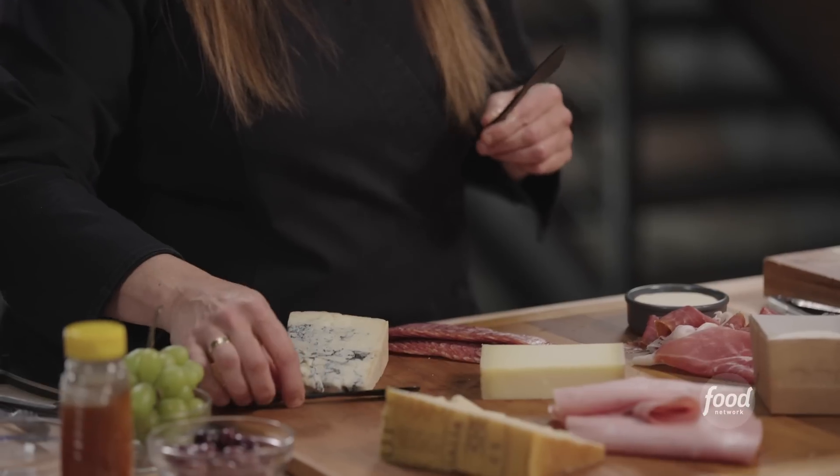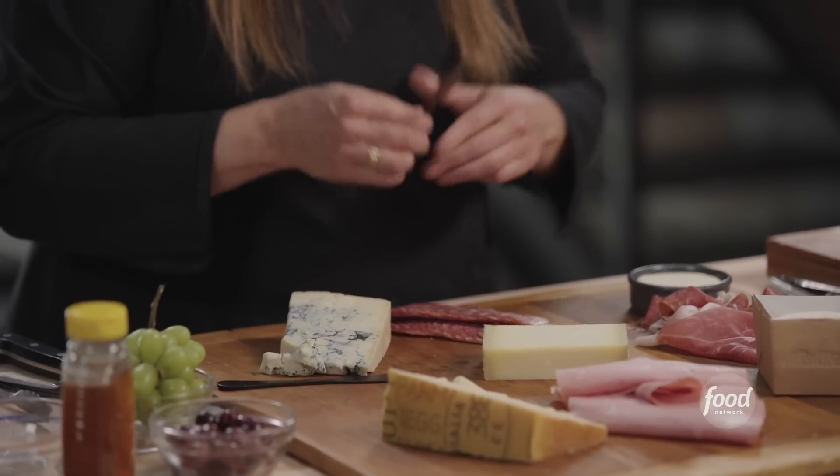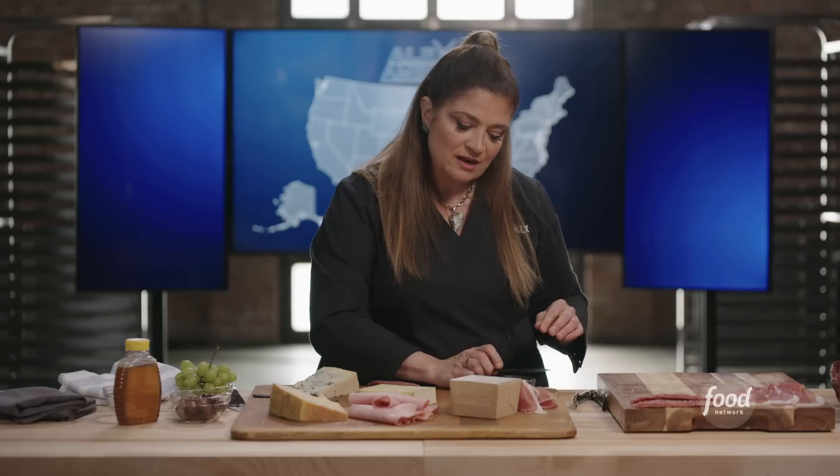Utensils are also important. People come up and they go, oh, it looks beautiful — but they don't know how to dig in. Park a utensil next to each thing. Really give people kind of a blueprint so it's clear here's something for you to dig into that with.